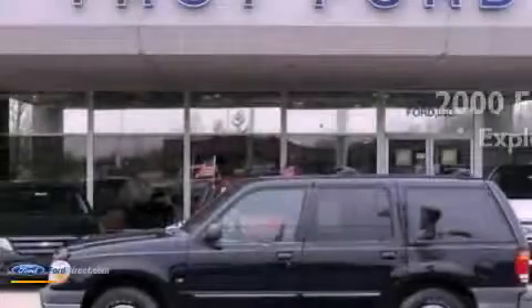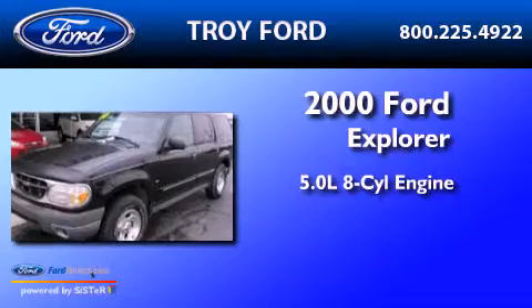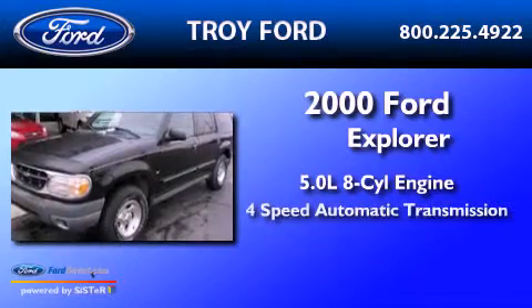This is a 2000 Ford Explorer. It has a 5.0-liter eight-cylinder engine and a four-speed automatic transmission.